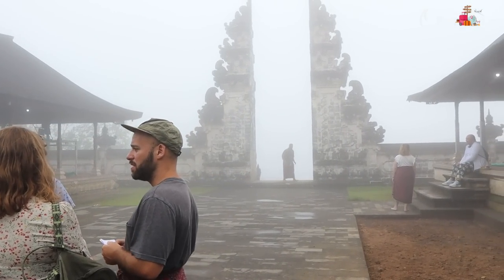Lempuyang Temple is famous for those mandatory photos, as you can see on screen. Personally I found the place quite overrated — Bali is full of photogenic spots, and getting up so early just for two or three pictures felt like too much. The location is serene with Mount Agung in the background, which is a different experience, but it's full of crowds. It's up to you whether you go.